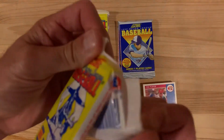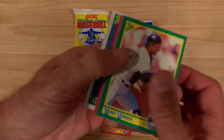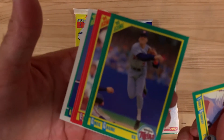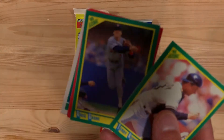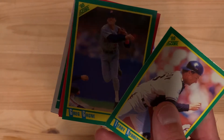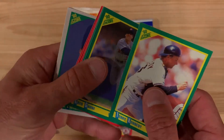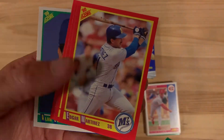Let's jump back to 1990. Let's see what we can find here — a good action shot of Greg Gagne. Edgar Martinez, so there's a good one for you.